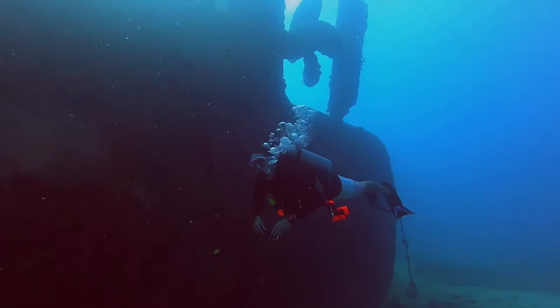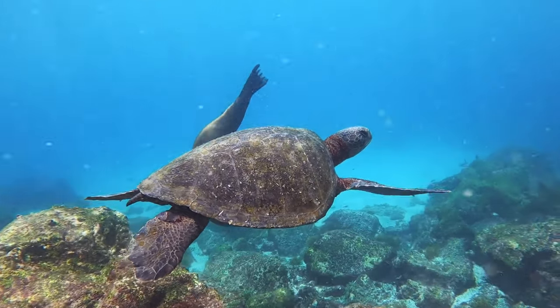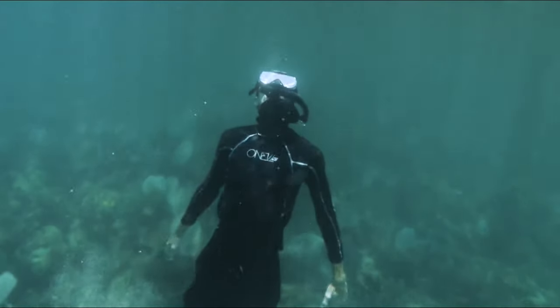But if you don't want to dive, you can also board the Atlantis submarine to go underwater and witness the marine life. So, if you want to explore what underwater coral life looks like, the dive sites of Aruba will be perfect to start from.